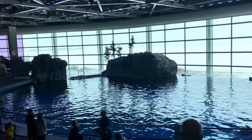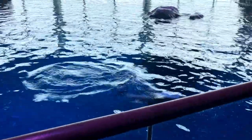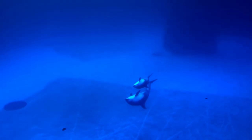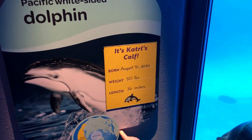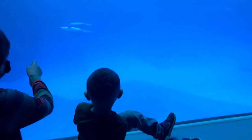Next on our list are Pacific White-sided Dolphins. The Shedd is one of only a few aquariums in the world where you can see this type of dolphin. Pacific White-sided Dolphins are extremely difficult to study in the wild, and the Shedd provides researchers access to gain critical knowledge of this little-understood species.